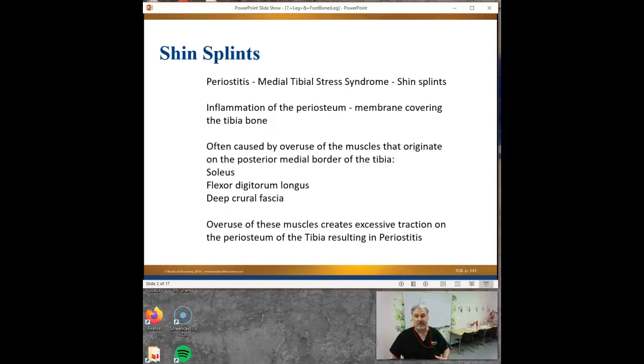They do happen, but the term doesn't usually mean that anymore. People usually use shin splints to mean periostitis instead - which is not little fractures in your tibia. So what is periostitis? Can anybody break down that word, even part of it?